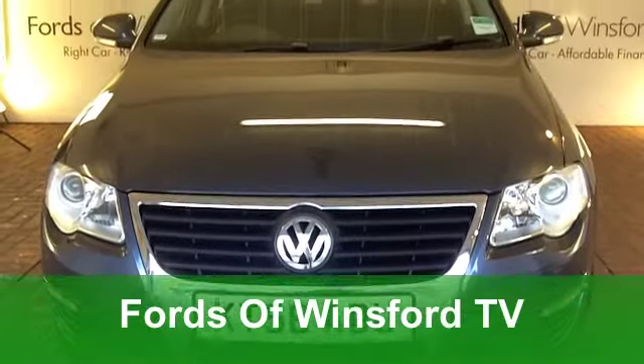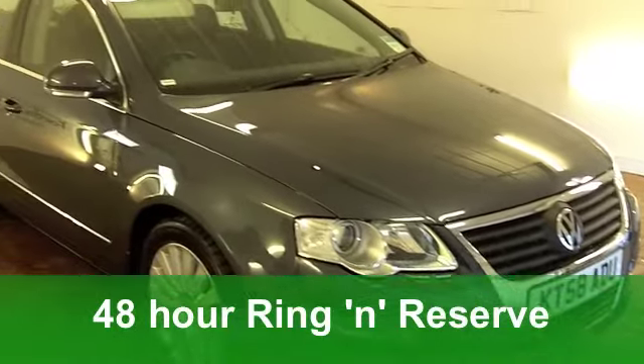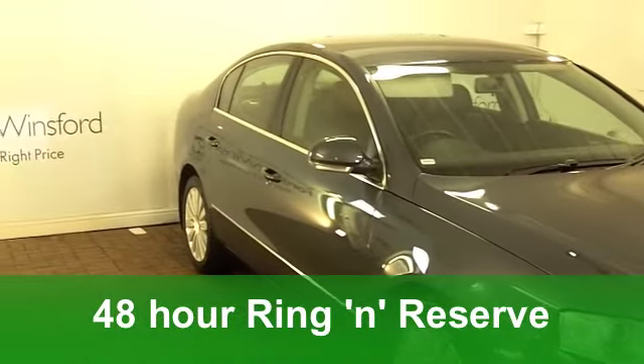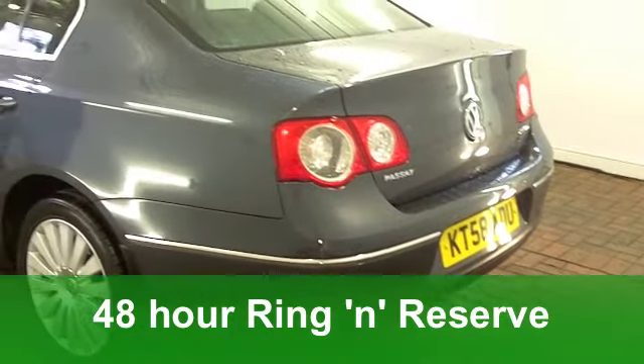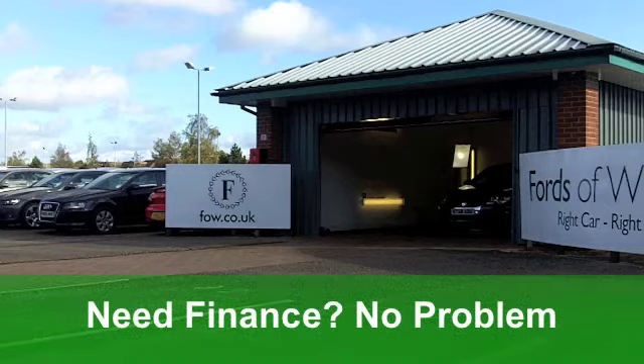Here's proof that big cars can be economical and very well made. The Volkswagen Passat won't disappoint. This one from 2008 is a 2-litre Highline edition with a diesel engine. On the clock you've got just around 39,000 miles and you get the benefit of a full service history.